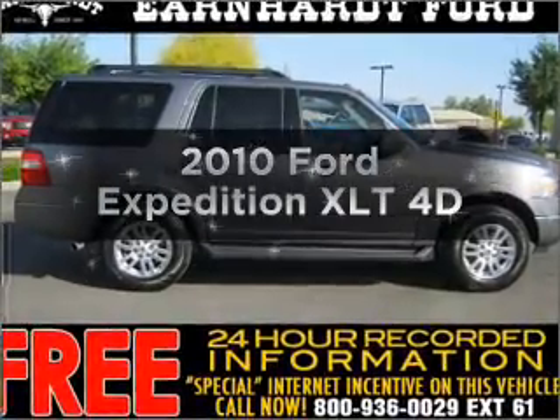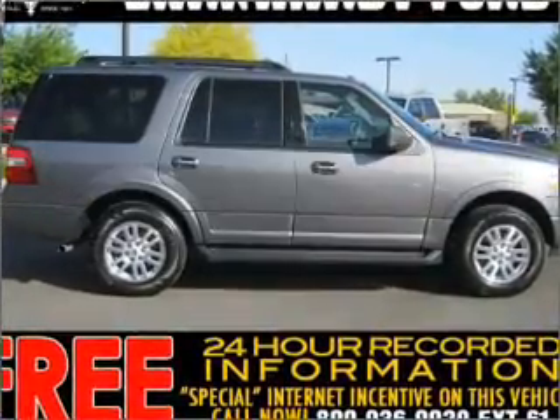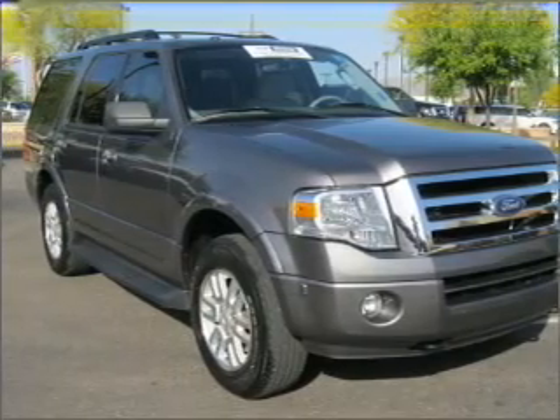Imagine yourself in this 2010 Ford Expedition. Travel the roads in style and comfort in this great vehicle.